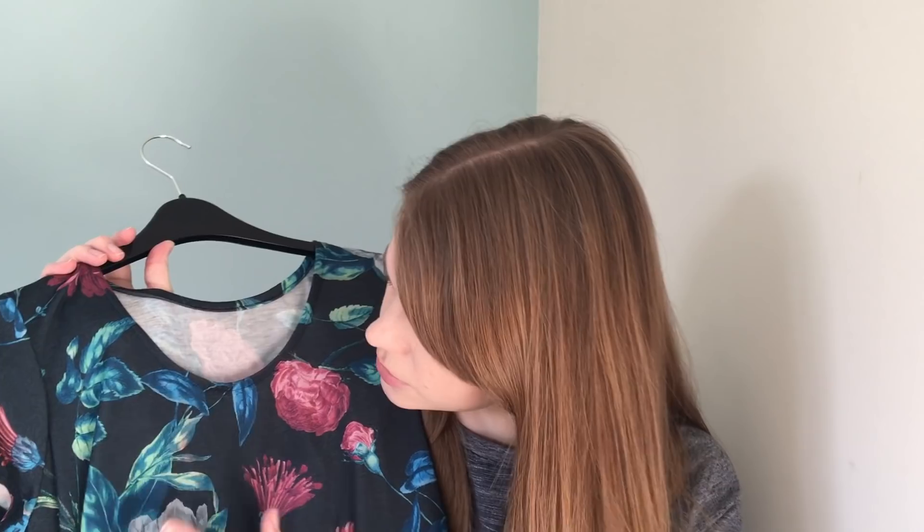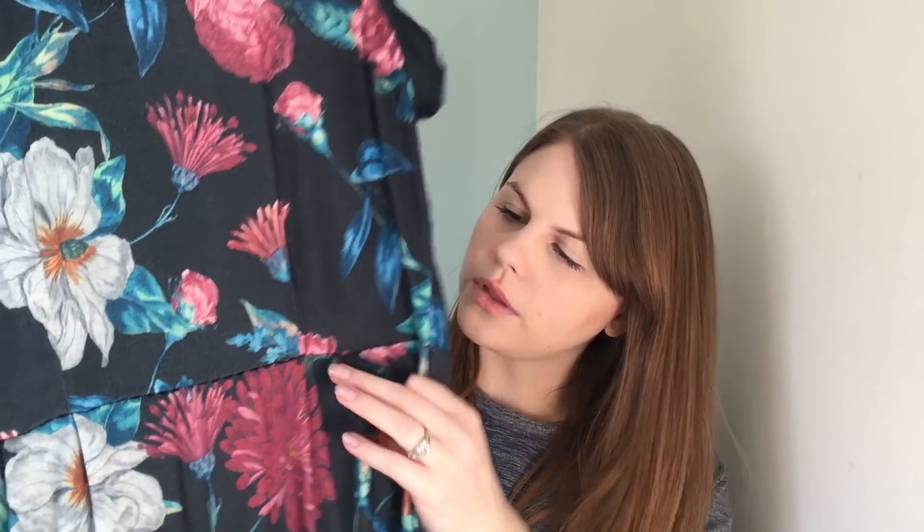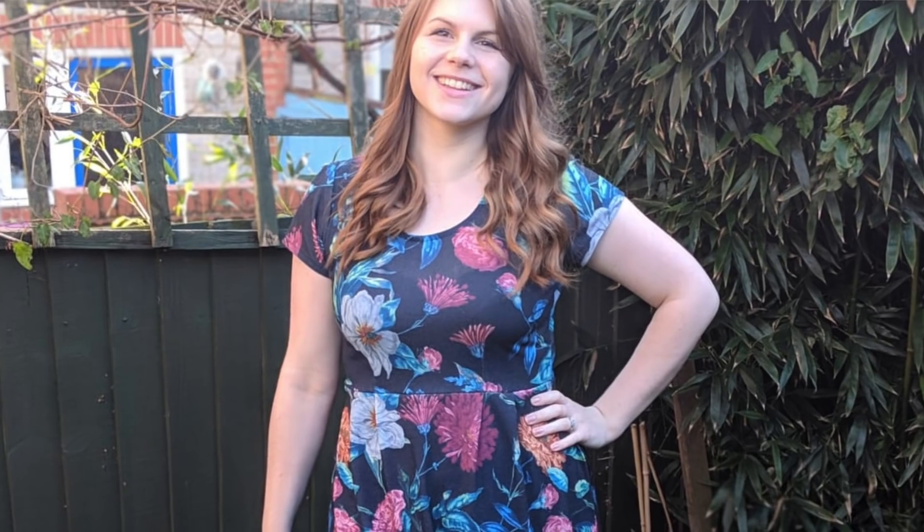Then I made this one — the fabric is from Sew Over It, I think I got it in January. It's a blue background with these beautiful big flower patterns on it. Again I've got the dart in the front, the pleats, and the same at the back, and I'll post a picture of me wearing that one.